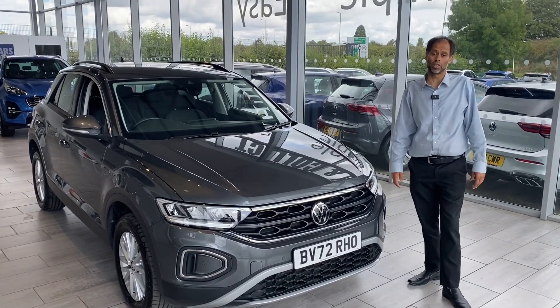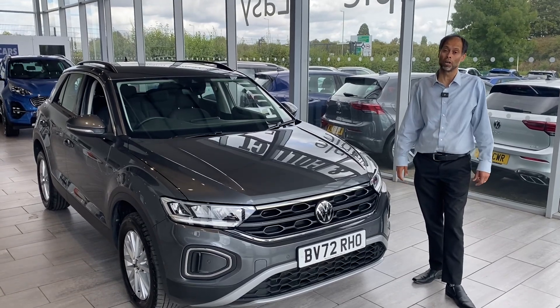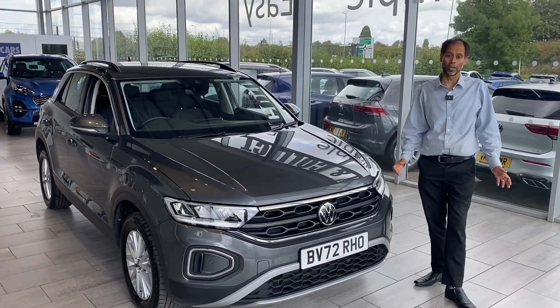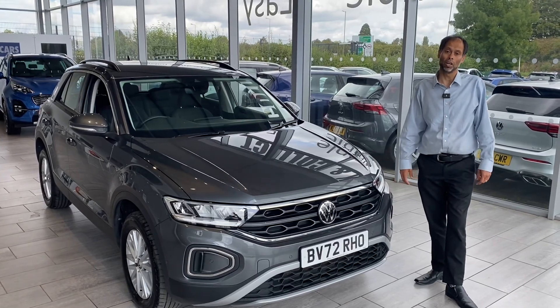All we require is your driving licence. If you want us to deliver the car we could do that — if you're in a 50-mile radius it's completely free. We'll pick up your old car and deliver your new car to you.